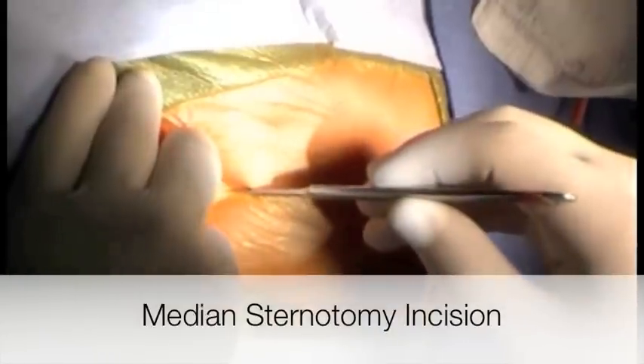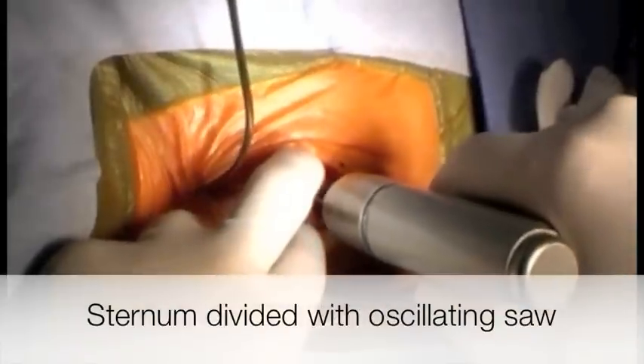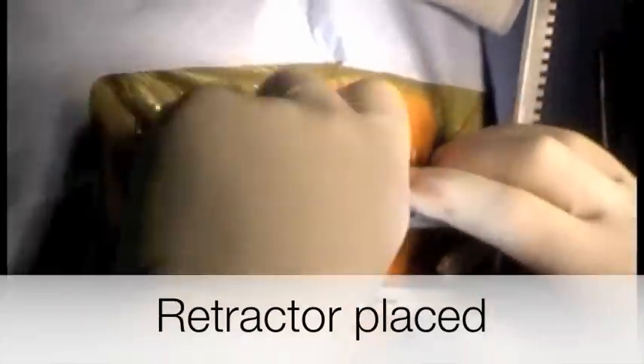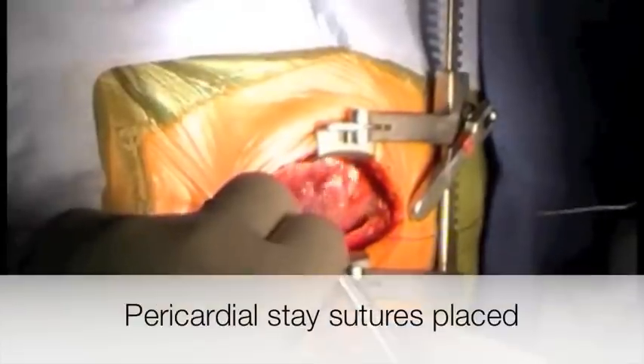Incision. There is a thymus — a notable thymus is identified.